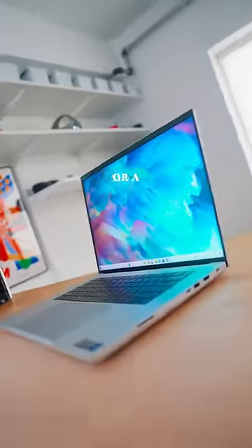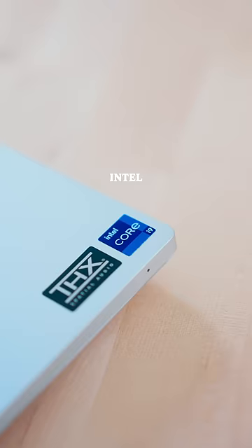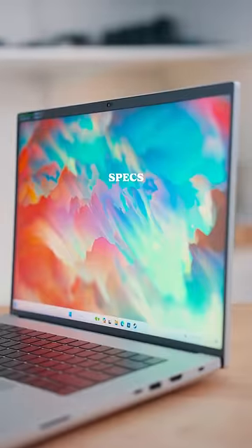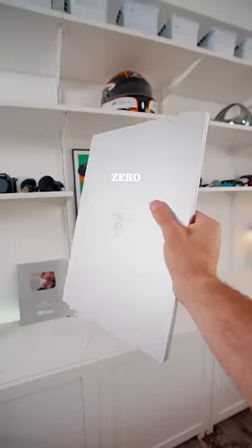Would you rather have a mini gaming PC or a gaming laptop? Intel sent me the Razer Blade 16, and with a 4080, 32 gigabytes of RAM, and the Intel Core i9-14900HX processor, this thing has better specs than both my mini PC and my custom gaming PC — meaning I can edit, play games, and work off this laptop with zero issues.